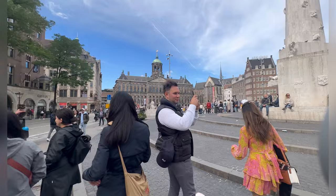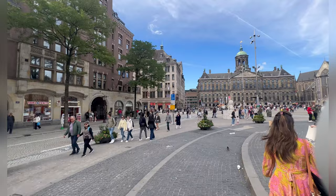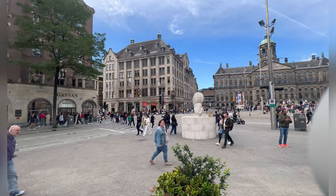This is Dam Square, the most happening part of Amsterdam, where there are wax statues of these activities all over the world.